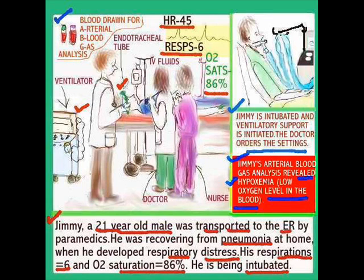His respirations are only 6, oxygen saturation 86. An arterial blood gas was drawn and hypoxia was identified. In the ER, there is a medical team — the doctors are there, orders are being given. Orders were given for an arterial blood gas, and obviously the condition of this patient indicates he needs to be put on a ventilator because he's not breathing enough on his own. He's put on a ventilator, which for him must be quite a frightening experience.